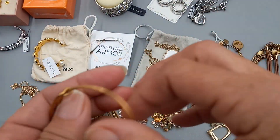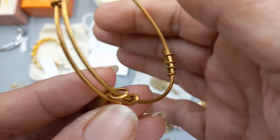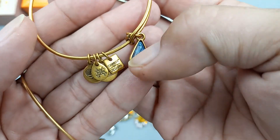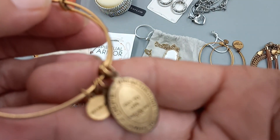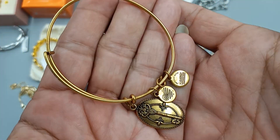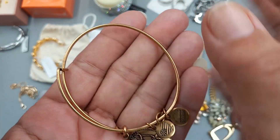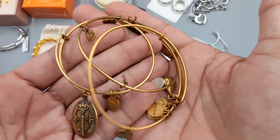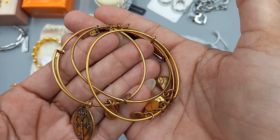Then we got three Alex and Annie brass tone bracelets. The first is in pretty good condition with some normal wear. The second is in better condition with a little hang tag and a rhinestone detail. The third says 'Key to Life' with a key charm — cute! For all three together we can do six dollars.